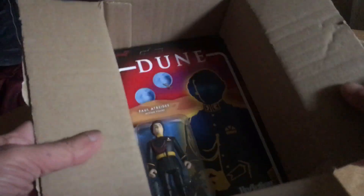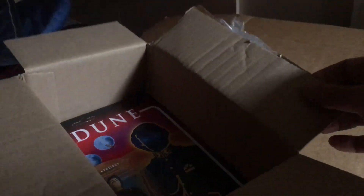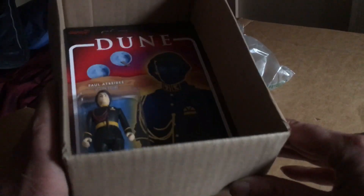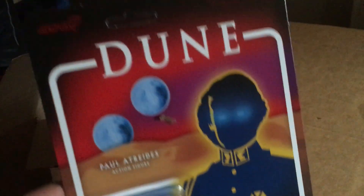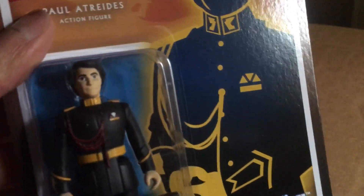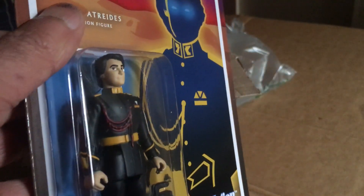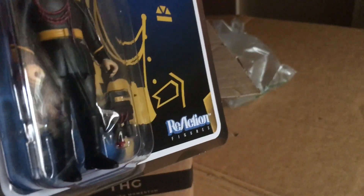I bought this on eBay a couple of weeks ago — it's the Dune figures which you can get at Zavi for 20 pounds. This just arrived today, took a long time to get here but finally did. The first one is Paul Atreides — quite small cards, there's the figure. I've got the LJM figures as well. Looks pretty good — ReAction Super Seven. Should be five in the set.